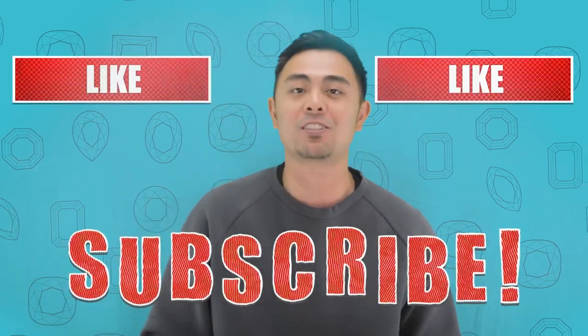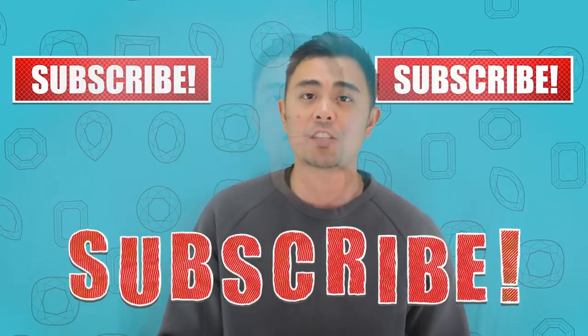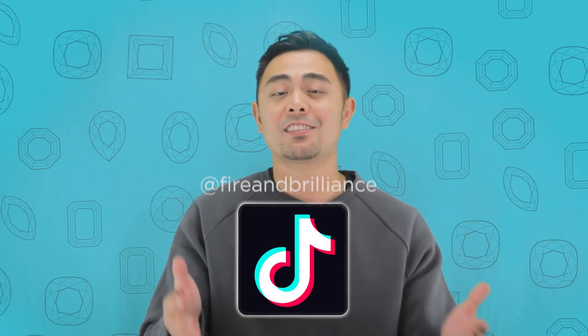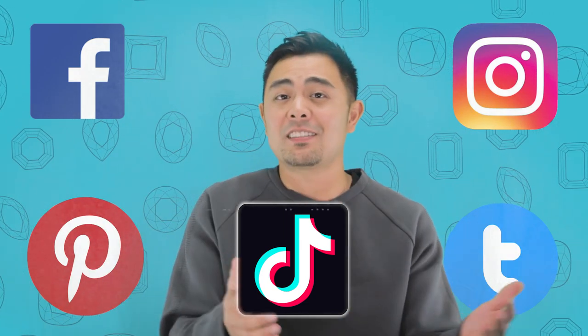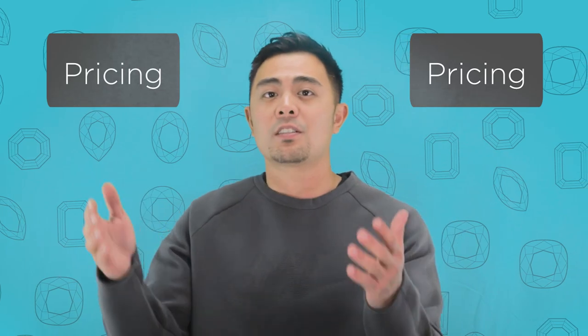Definitely tune in. Before I go ahead and do that, make sure you remember to subscribe to the channel, leave a comment below, and hit the like button. Share our channel to those that are looking for this type of information. Also check us out on TikTok, Facebook, Instagram, Pinterest, as well as Twitter — we have some fresher content there that you may have never seen. So definitely check those out.